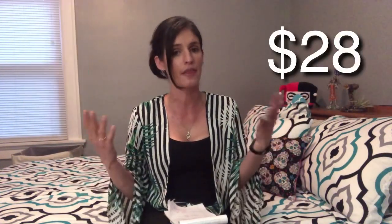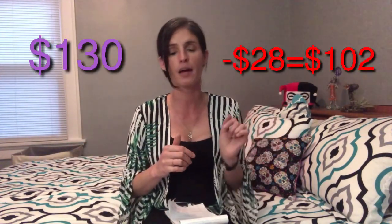We know the Alomar palette — Gabby's new line — that's going to retail for $28 and it's going to be in the box for sure. So let's take $130 minus $28, which brings us down to $102.